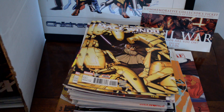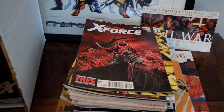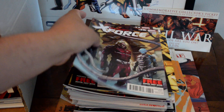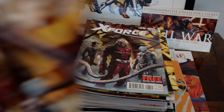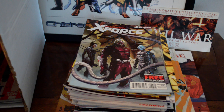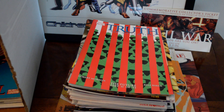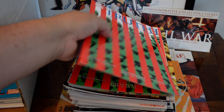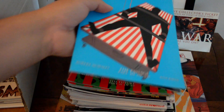X-Force #27, and X-Force #26 — which I believe is the first appearance of the Omega Core. Found another copy of X-Force #26. I was surprised to find Truth number two — another copy of Truth number two, and a copy of Truth number three.